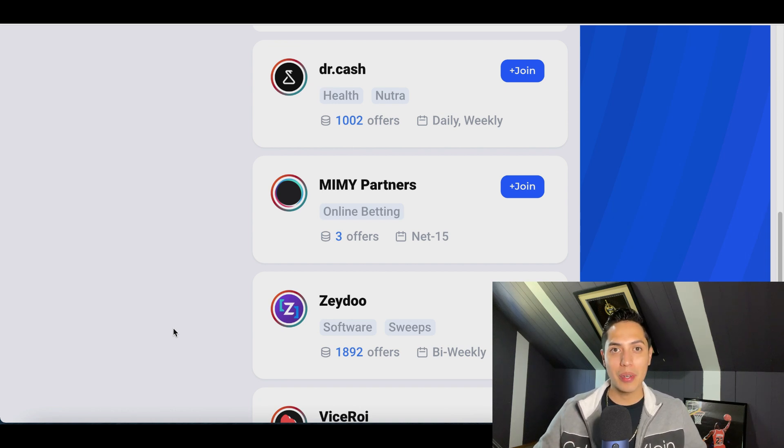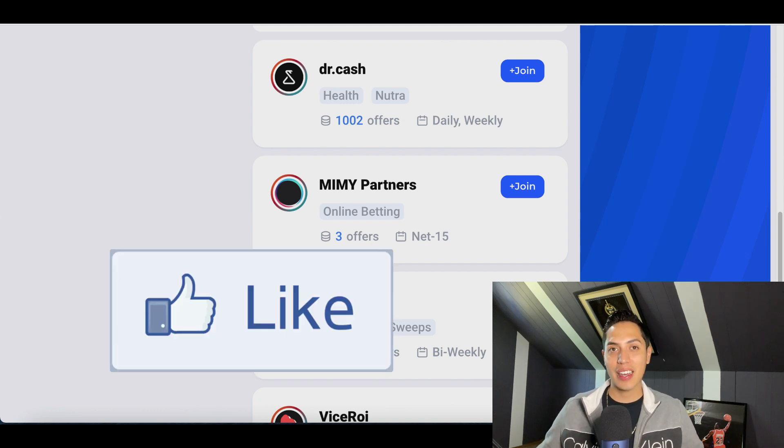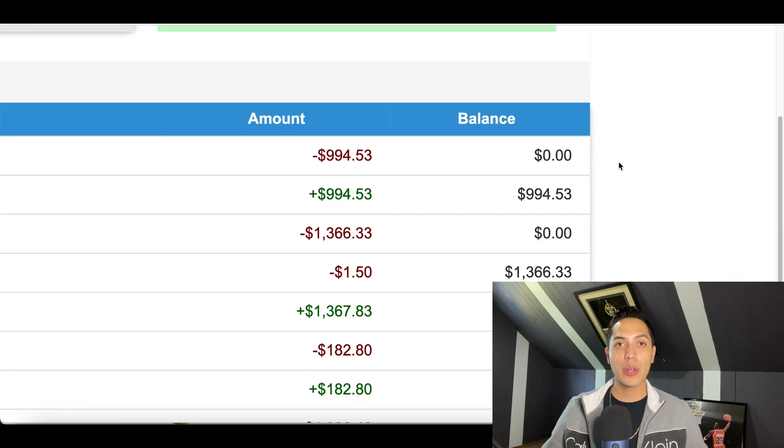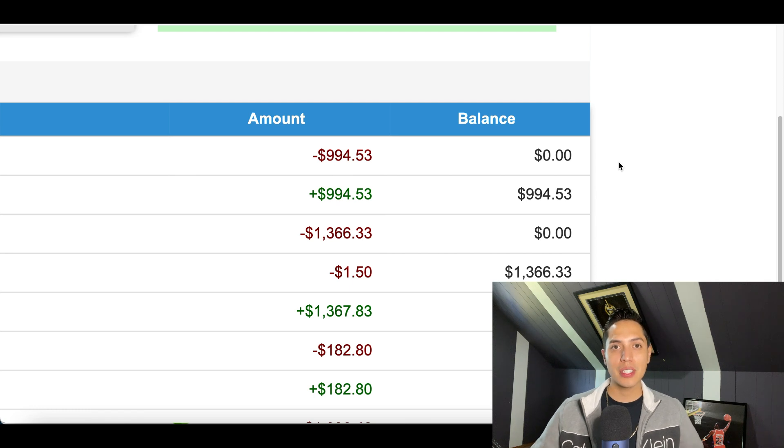Hey, what's up guys, it's John here and today I'm going to show you how to make money collecting emails. Before I do that, if you're someone that likes learning new ways to make money online, make sure you hit that like and subscribe button so I can notify you every time I post a new video.